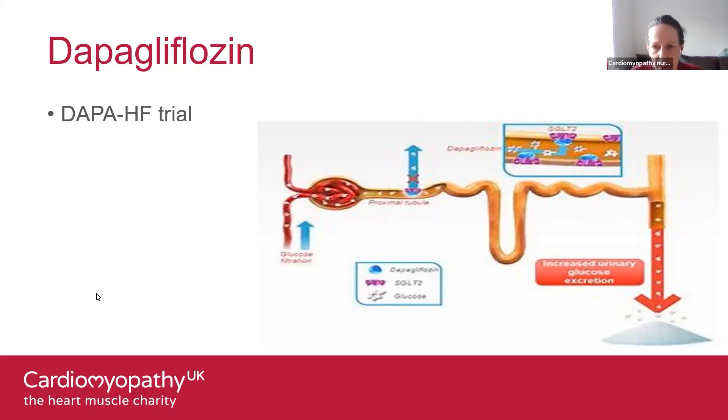Further research studies with dapagliflozin include the DELIVER study, which looked at heart failure with preserved ejection fraction, and DETERMINE. They've also been studying dapagliflozin in people with chronic kidney disease. In terms of timelines, in May 2020 the American approval came in for treatment of heart failure with reduced ejection fraction in adults without diabetes, and NICE guidance was published on 24th February 2021.